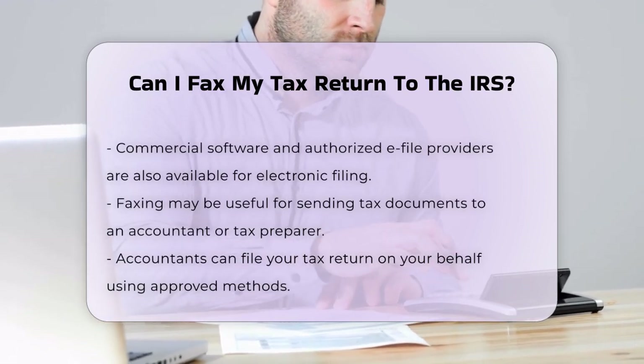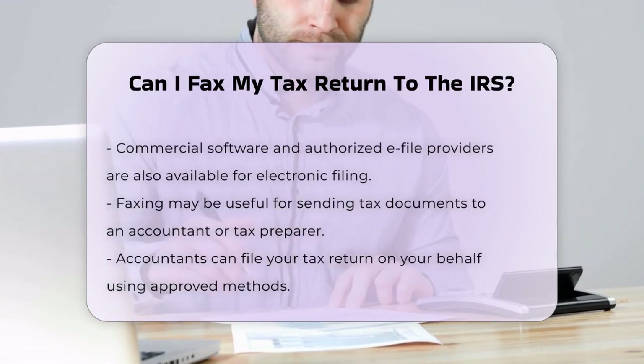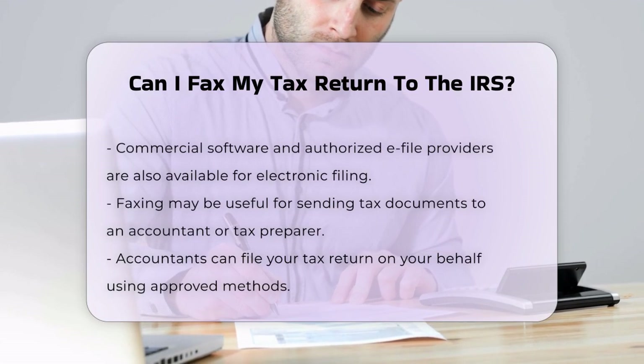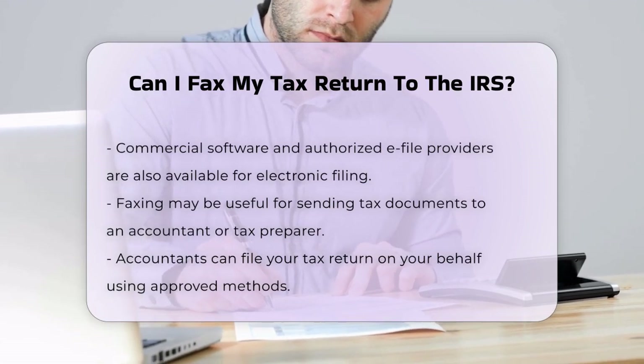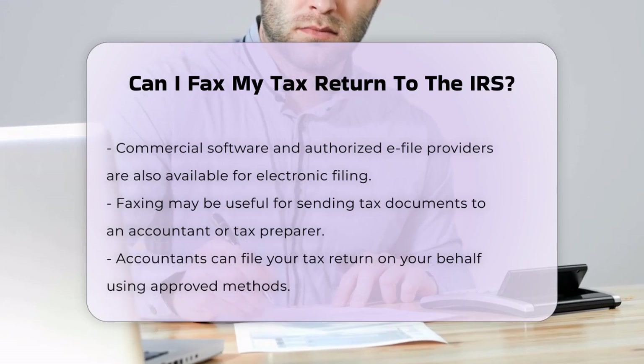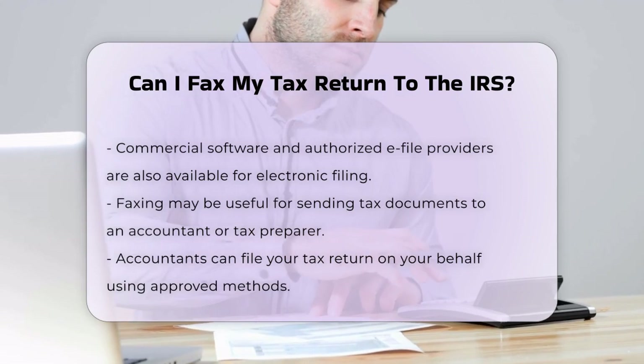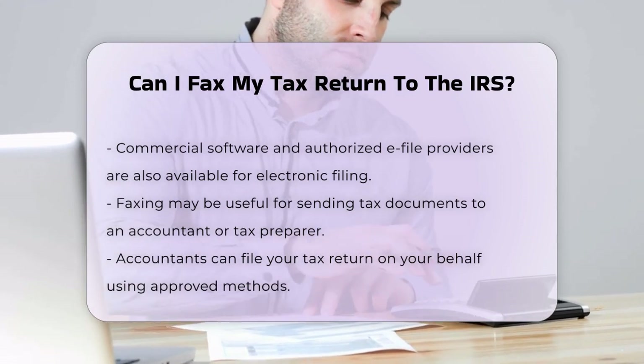Although you can't fax your 1040 form to the IRS, there are some instances where faxing might be useful. For example, if you're working with an accountant or tax preparer, you can fax your tax documents to them. They can then file your tax return on your behalf using the approved methods.